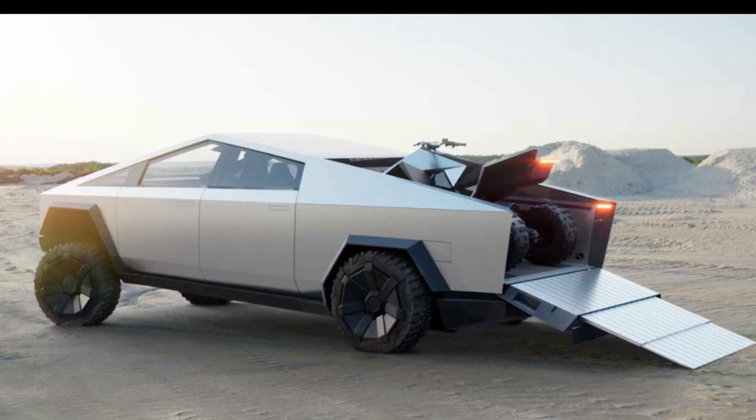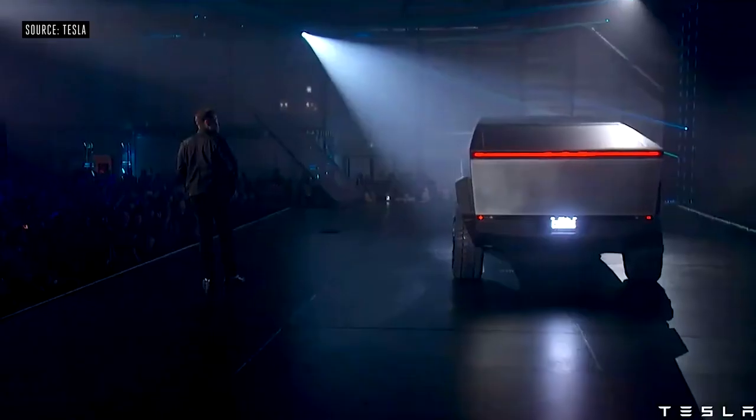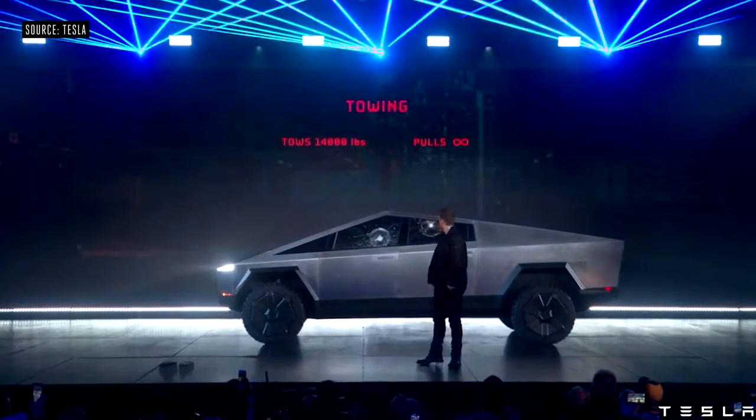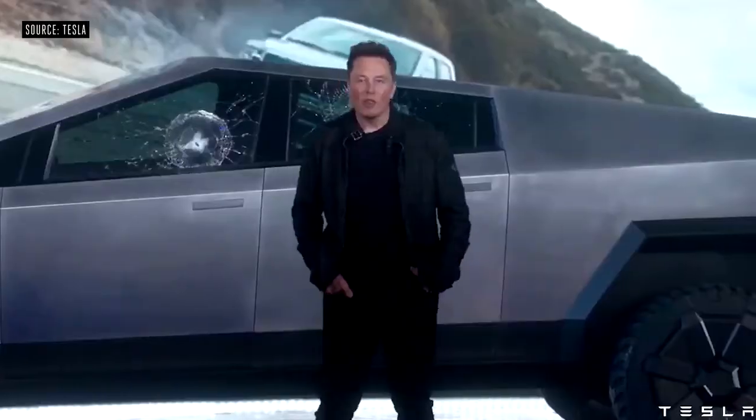The back of this thing comes with up to 3,500 pounds of payload capacity, with lockable storage that has adjustable air suspension. Plus, the tonneau cover is claimed to be strong enough to stand on.